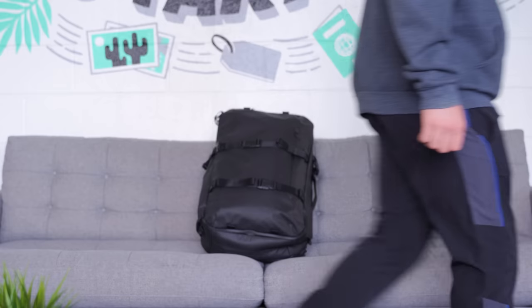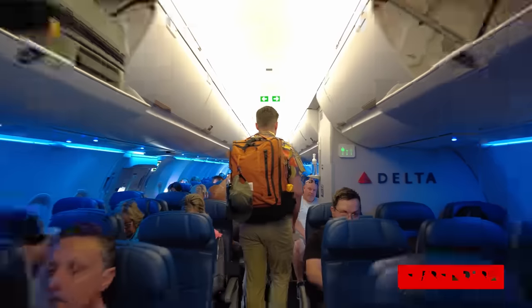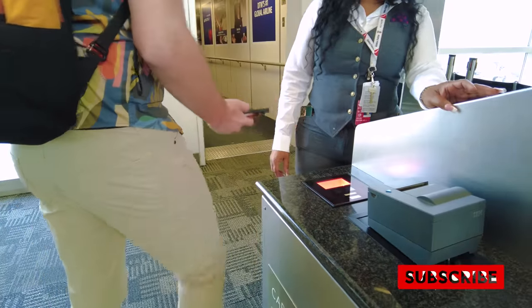If you pack smart, it's easy to downsize your bag to just a personal item. I'm Tom from Pack Hacker, your guide to smarter travel. In this video, we'll be covering minimalist packing tips to help you travel with only an under-seat bag. Not only will it keep you from fighting for overhead bin space, it'll also save you from getting asked to check your bag at the gate.